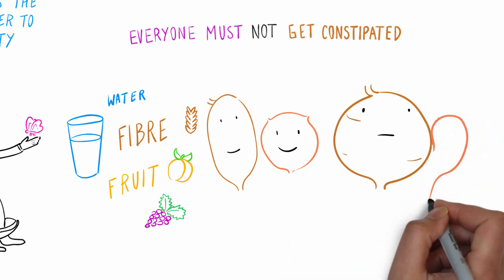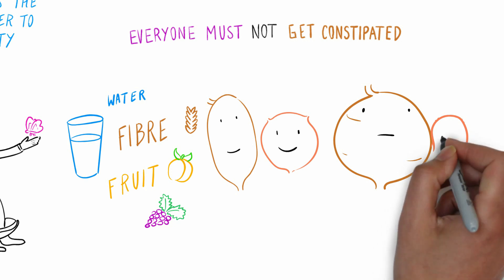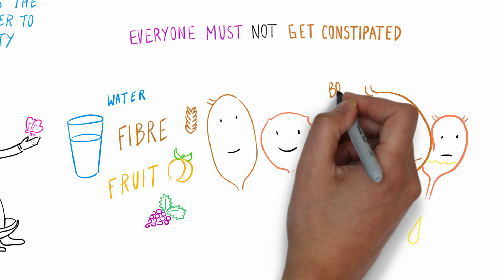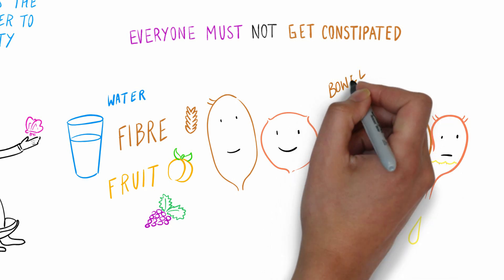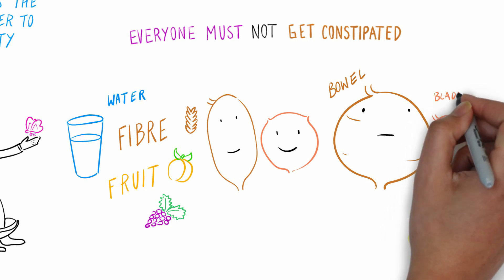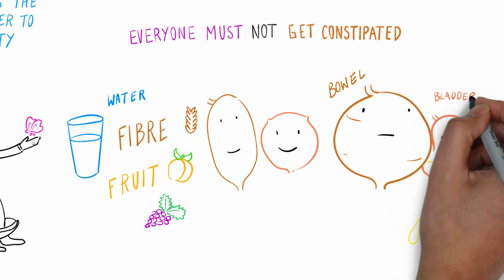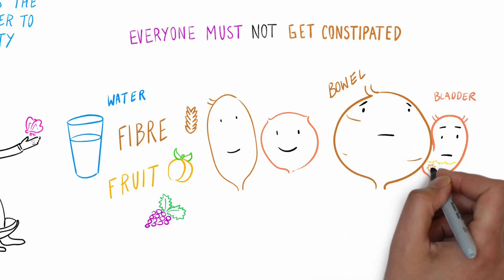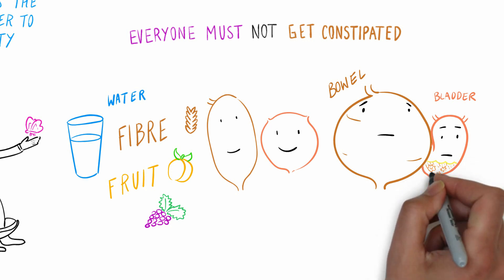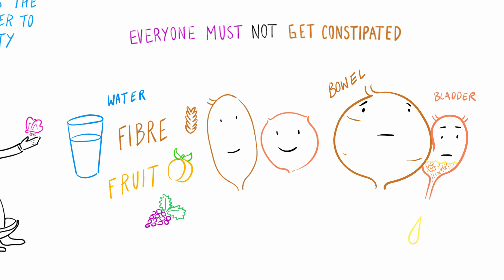A squashed bladder is not a happy bladder. It can't hold much wee, so it has to empty frequently, and the bowel bumping into it leads to urgency. Unless the holding-on muscles hold on really tight, wee is likely to leak out. Plus, it's hard for the wee to drain properly, so there is likely to be some stuck inside after a wee, and that means a big risk of urinary tract infection.